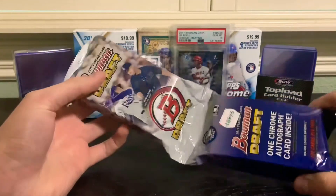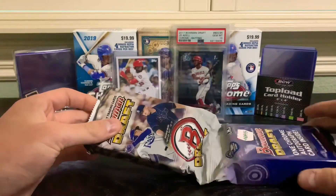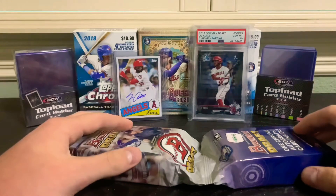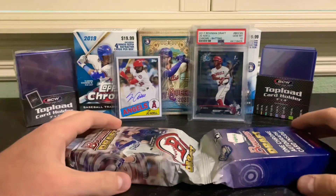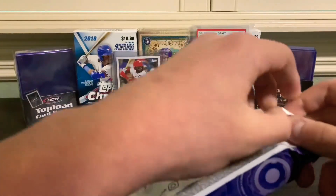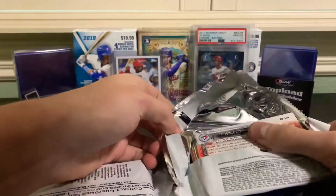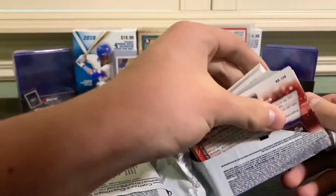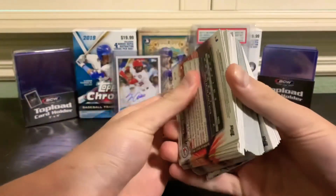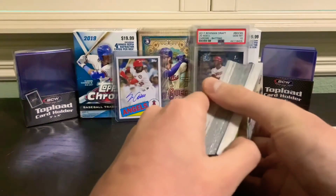We got a super jumbo pack of 2017 Bowman Draft and we're looking for Brendan McKay, Royce Lewis, and obviously Jo Adell is the big ticket prize - probably has the highest value out of all the cards in this set. Jeter Downs is another big one - he just got traded to the Red Sox in the deal involving Mookie Betts. The pack does have one guaranteed autograph in it.